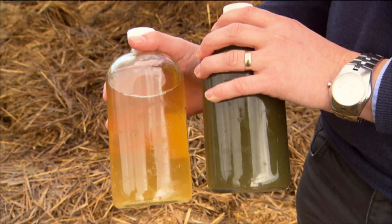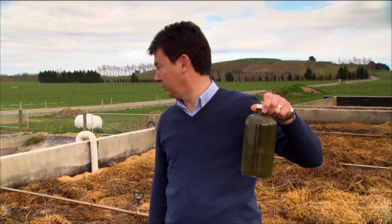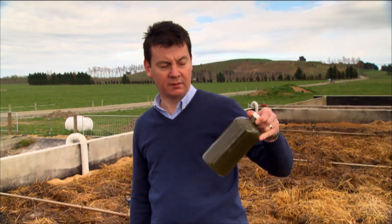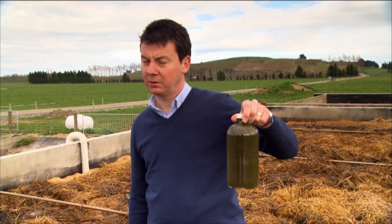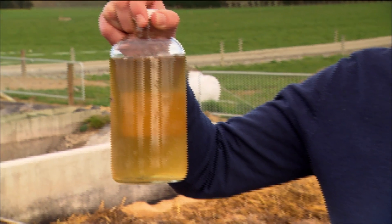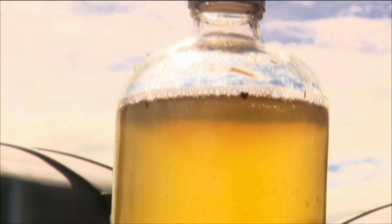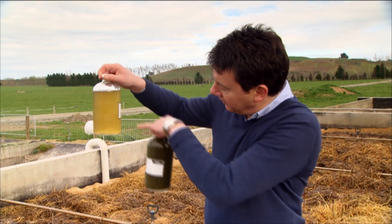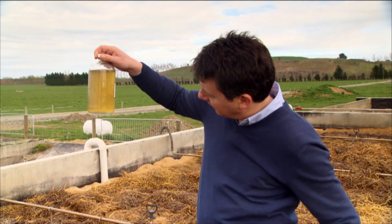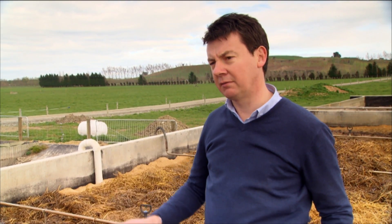Here are a couple of samples. This bottle is the waste as it's going into the weeping wall — basically your traditional dairy effluent straight from the yard wash. This is after it's been through the process, and you can see it has clarity. Through the dairy process we never get it completely clear because of the colouring of the carotene in the grass, but it is translucent and quite clear, which enables us to put it through the UV lights and eliminate the E. coli.